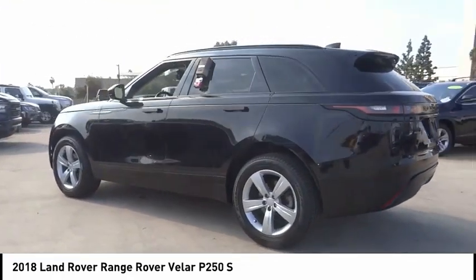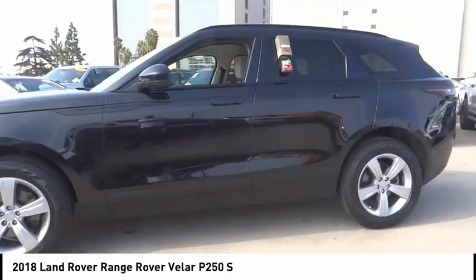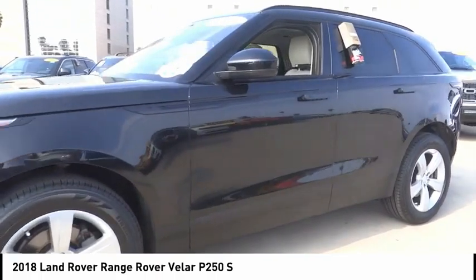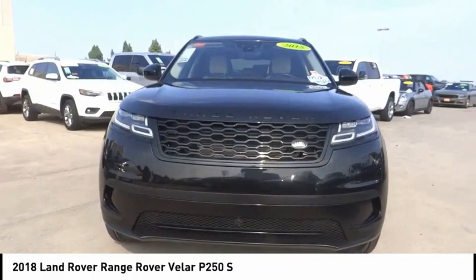This vehicle has less than 30,000 miles. Here are some of this vehicle's great options: electronic stability control, alloy wheels, power liftgate, brake assist, traction control, remote keyless entry.